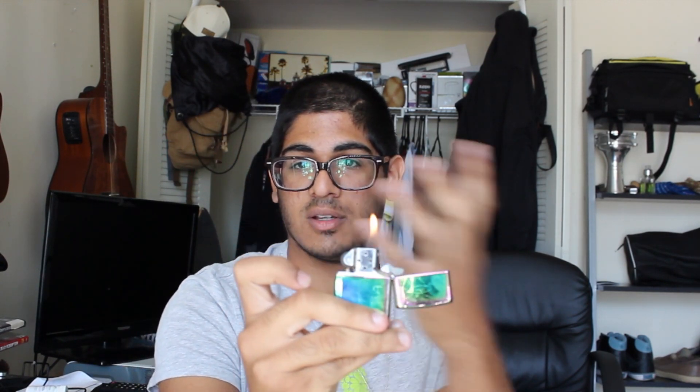Third, we've got a lighter, which is important, just for all your lighter needs. Fourth is a handy dandy pocket knife.